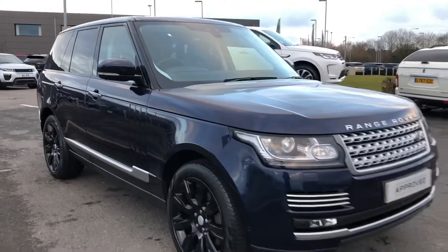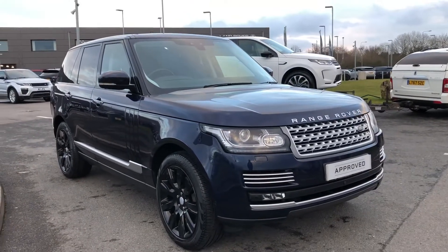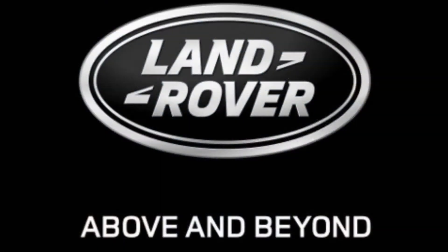Stepping back outside the vehicle, that was the Range Rover Autobiography. If you're interested in this car, please call 01785 211 31. Thank you.